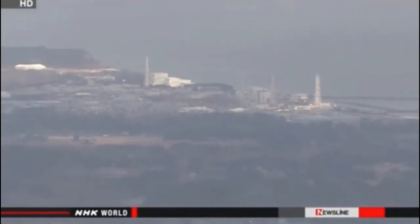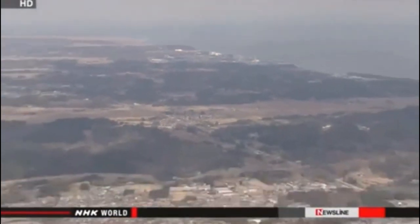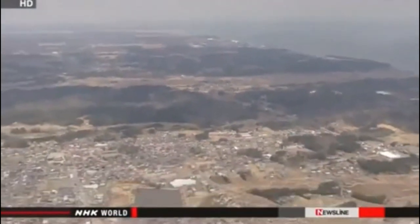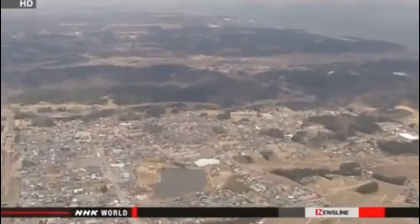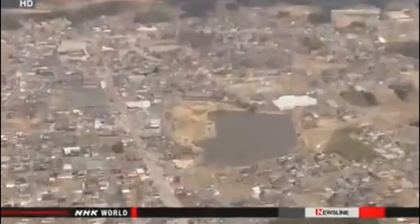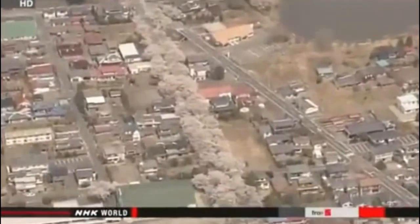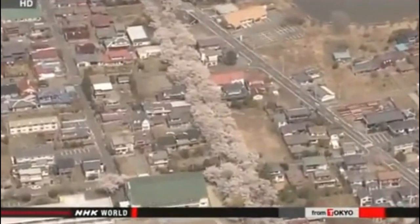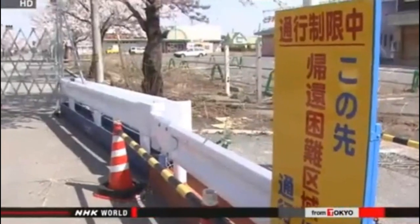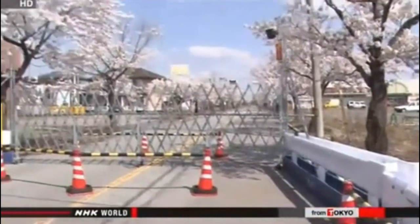The town of Tomioka is located just six kilometers from the Fukushima Daiichi nuclear plant. Three years ago, an earthquake and tsunami crippled the plant and the government issued an evacuation order for the entire town. Residents have been living in temporary housing outside of the town ever since. A famous row of about 400 cherry trees used to be the pride of the town.